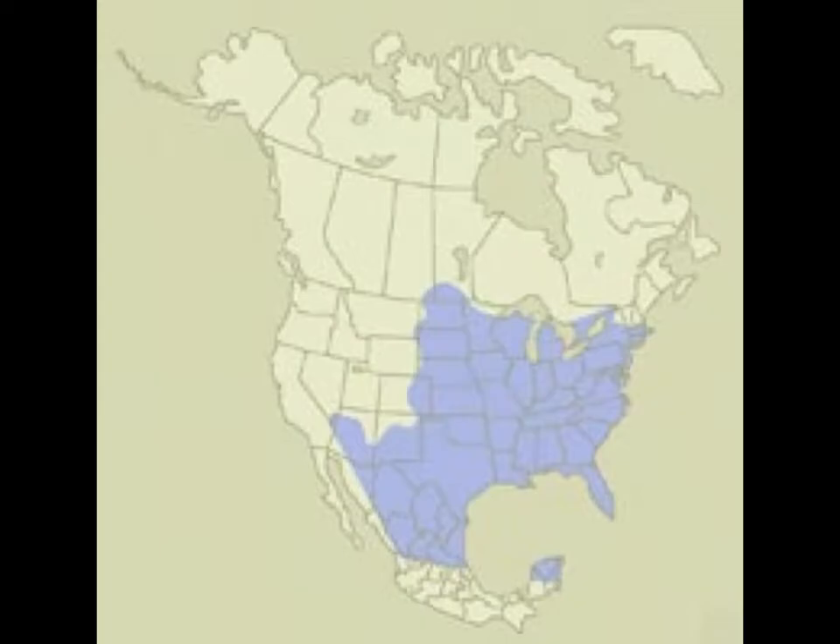This map here shows basically the dispersion of the eastern cottontail rabbit, and you'll notice it is pretty much the predominant rabbit in the United States, covering the majority of the country. That was another reason I wanted to study it — to get more knowledge about this rabbit.